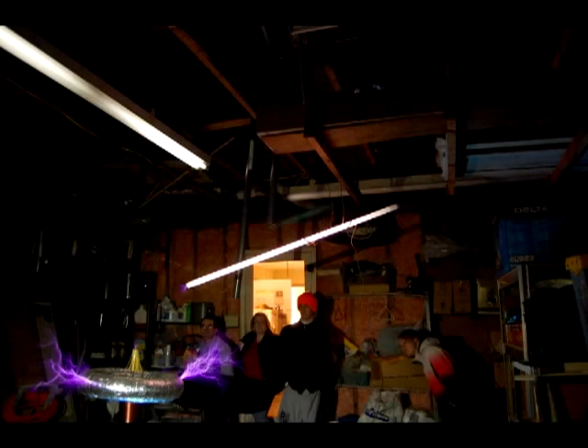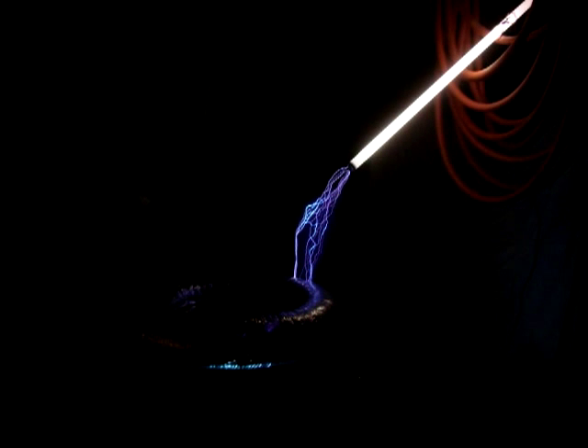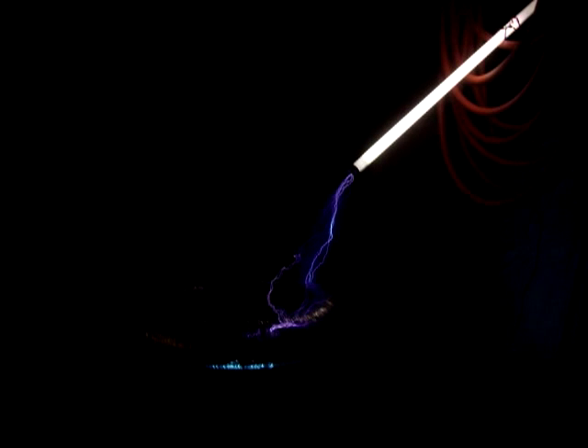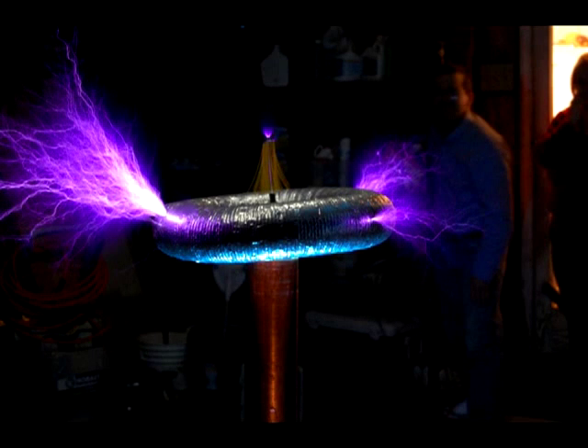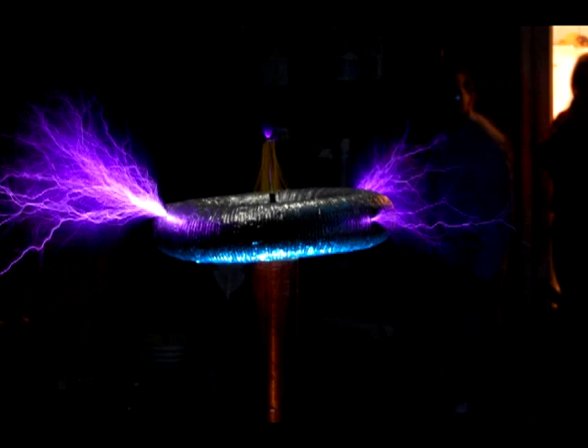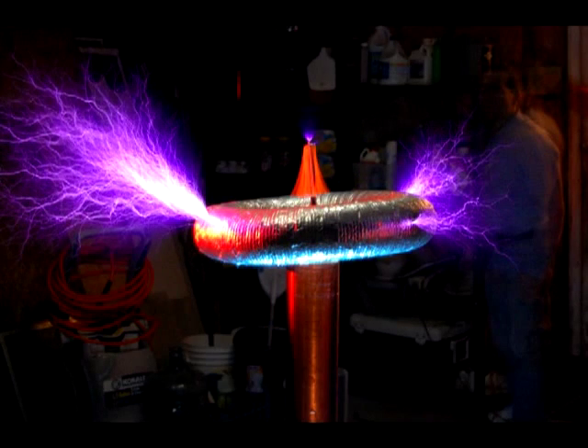The frequency of the coil is in part determined by the spark gap oscillator, and the coil's geometry and number of windings are designed to match this as a resonant system. The output voltage arcs into the air and returns to ground with many streamers or sparks, made visible as electrons agitated to higher energy states in the air molecules return to their ground state and emit photons.